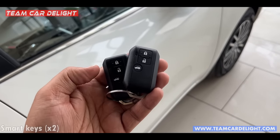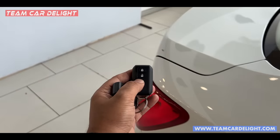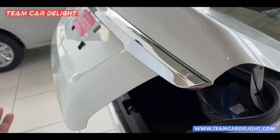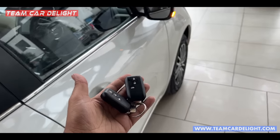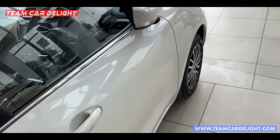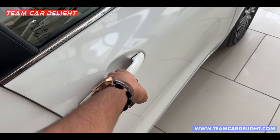From the key you can get lock, unlock, and tailgate button. Long press and the tailgate opens. These are the auto-folding wing mirrors — you can press and the car will lock and unlock.